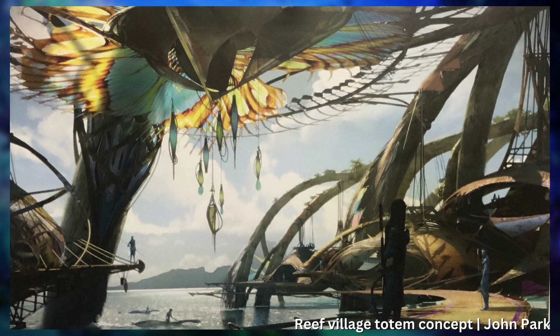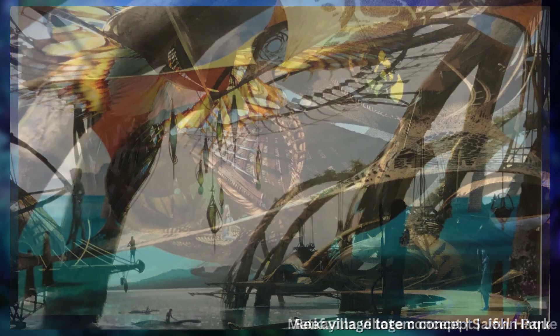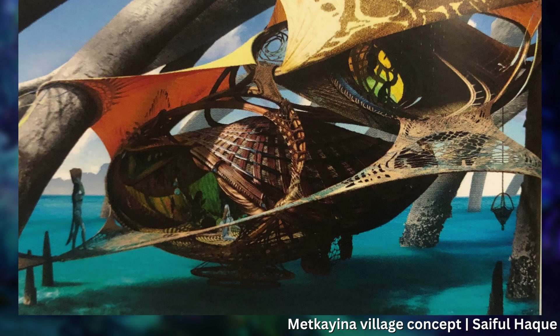Cameron immediately noted that the homes should have more of an organic resemblance to baskets or swallows' nests. 'They're enclosed woven things,' Cole remembers Cameron explaining. They continued to take studies in that direction, but Cole says they were ultimately too complicated, yet Cameron found elements within those designs that helped them dial in a far simpler visual language.